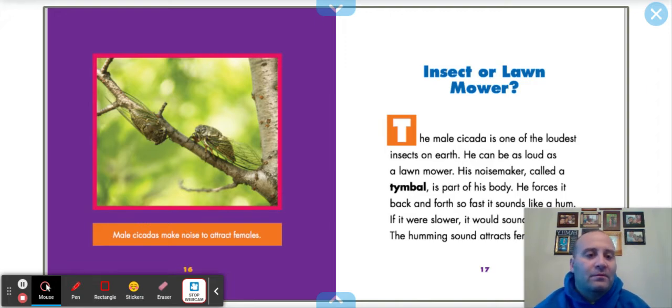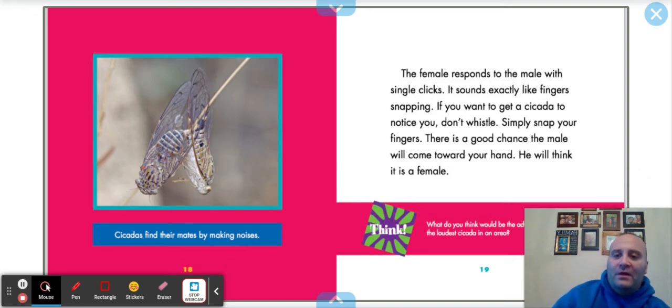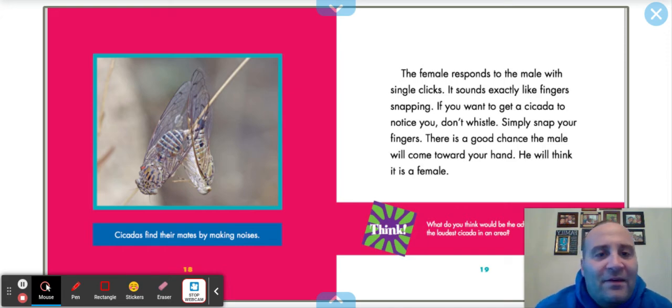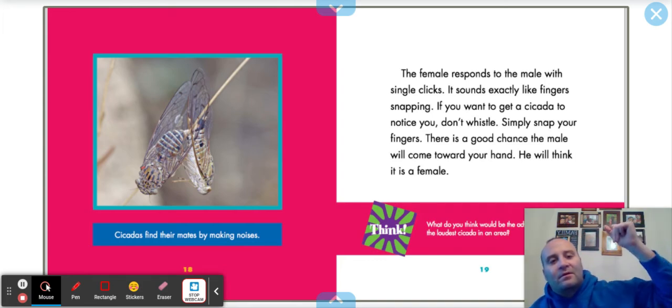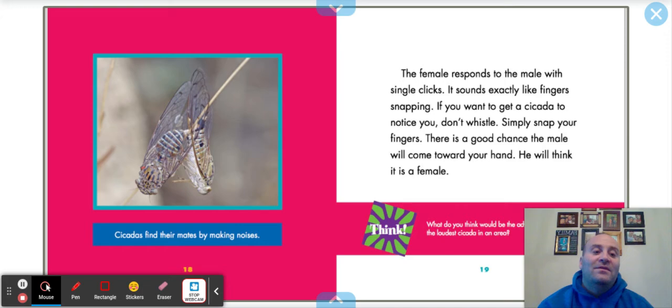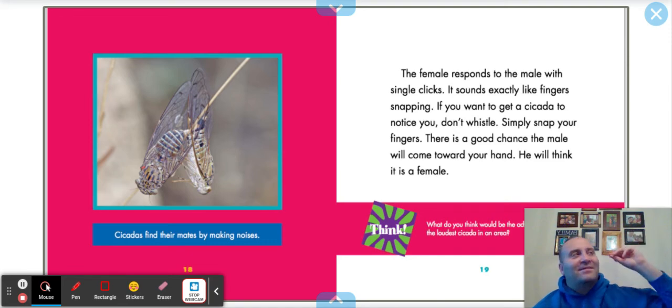The humming sound attracts females. Cicadas find their mates by making noise. The female responds to the male with single clicks — it sounds exactly like finger snapping. If you want to get a cicada to notice you, don't whistle — simply snap your fingers. There's a good chance the male will come towards your hand; he will think it is a female. That's an experiment we can do this summer! Remember, if you hear a cicada, start snapping your fingers. When the cicada comes, you can catch it in your hand — remember, they're not poisonous and they don't sting.